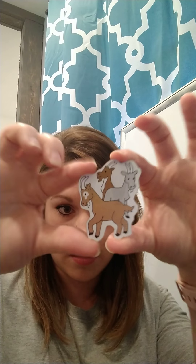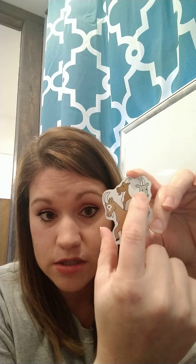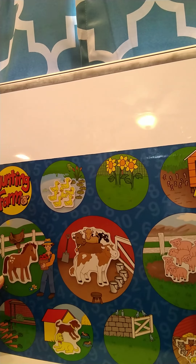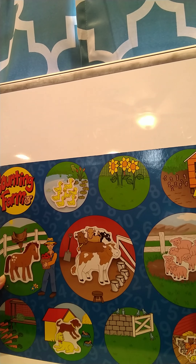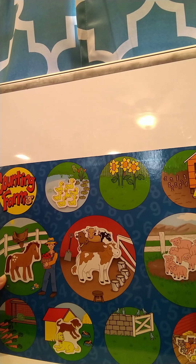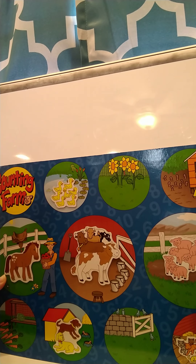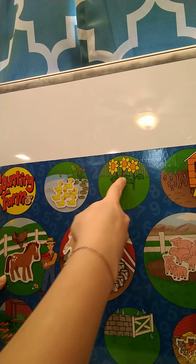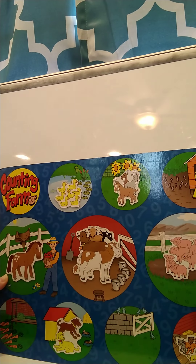Our next animal is going to be some goats. Count how many goats there are — one, two, three. Three goats! Where do you think our goats are going to go? Usually we like to keep goats penned up so that they can't get out. I think right here — that's right, there's a pin where they can't get out and they love to eat flowers, so we'll put the goats there. Very good!